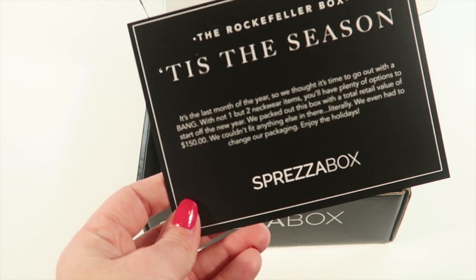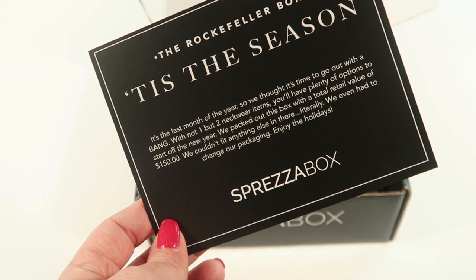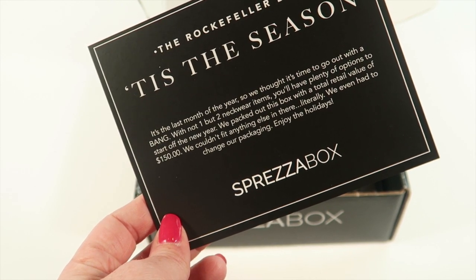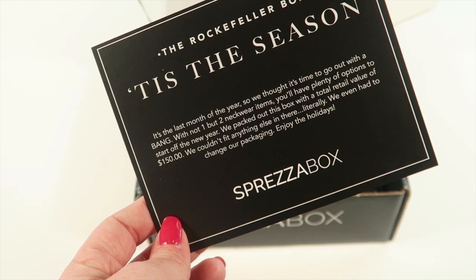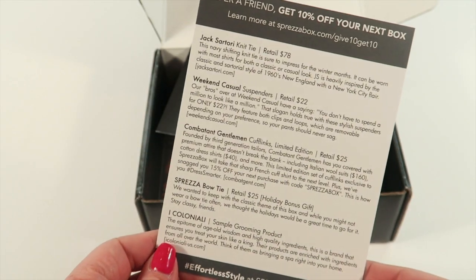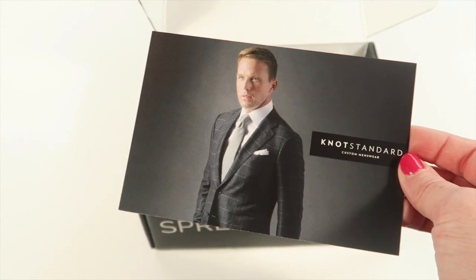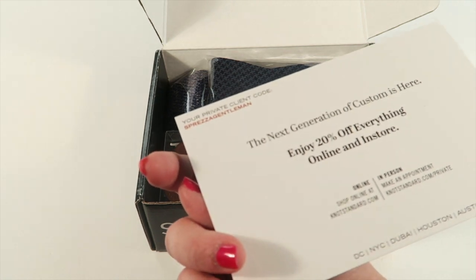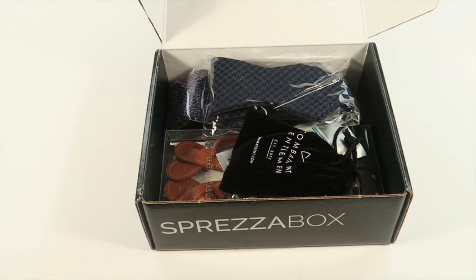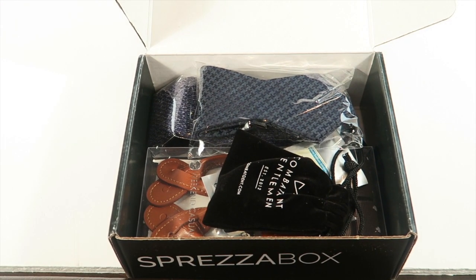The first card says this is the Rockefeller box. It is the season and there are two neckwear items this month with a total retail value of $150 — impressive. The information card tells you everything in the box and the retail value, and you get 20% off online and in the store.